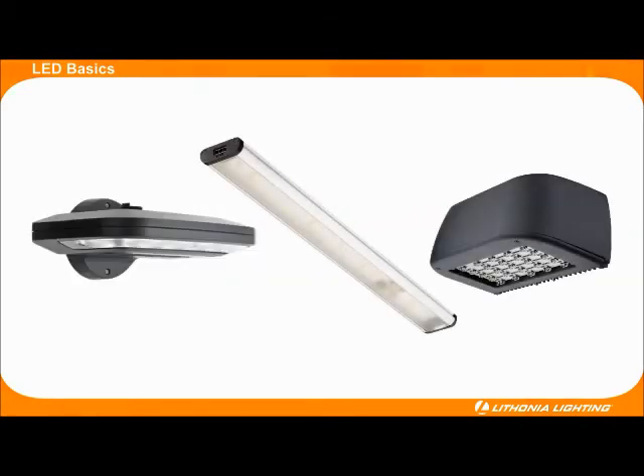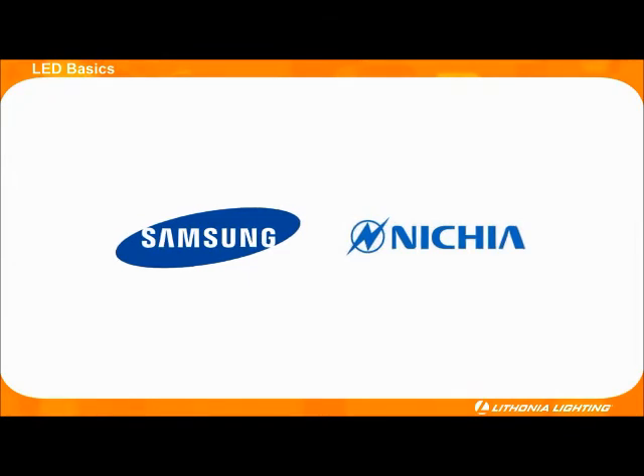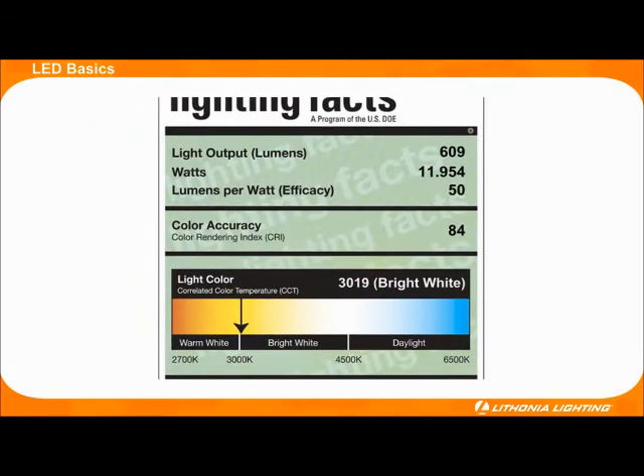Lithonia partners with well-known LED manufacturers like Samsung, Nichia, and other reputable manufacturers to provide quality LEDs. But if further validation is desired before buying a fixture, take a look at the fixture's Lighting Facts label. Lighting Facts are similar to a Nutrition Facts label, but apply to lighting fixtures. Lighting Facts outlines the light output of a fixture in lumens, the watts used, and the efficacy of the fixture in lumens per watt.